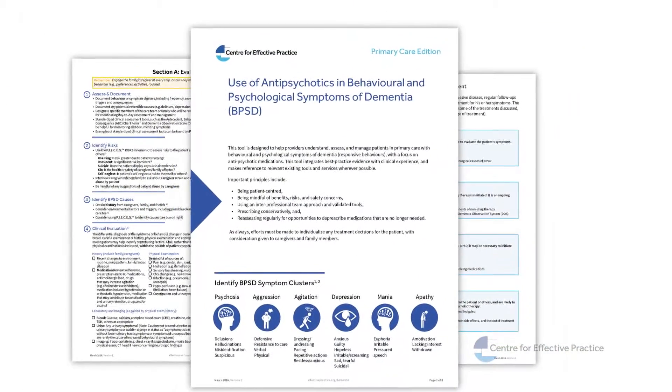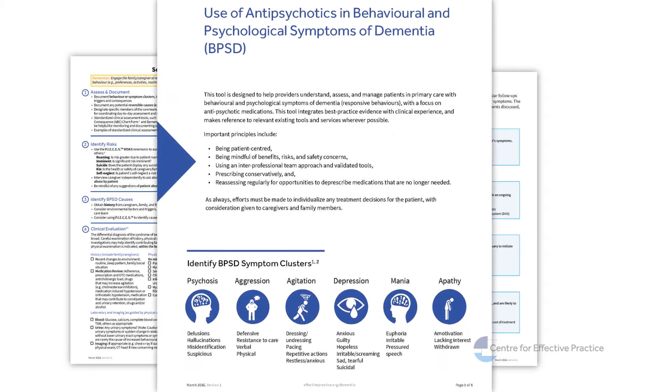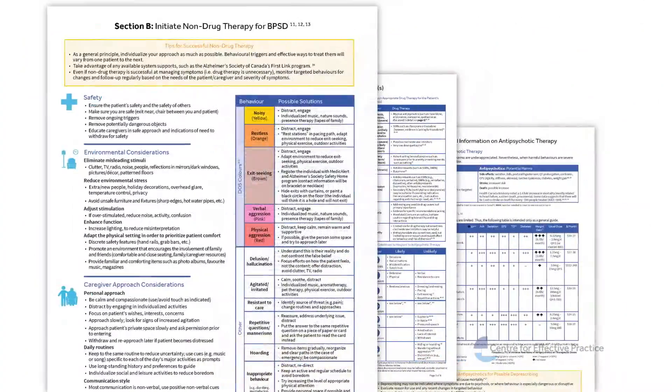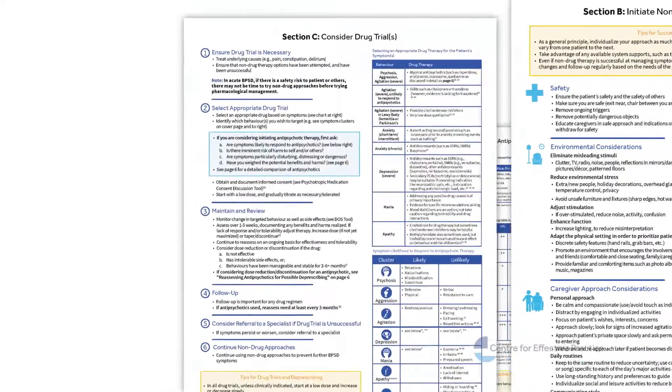We've developed a tool focused on the assessment and management of behavioral and psychological symptoms of dementia, with a focus on appropriate prescribing of antipsychotic medications. The goal of the tool is to provide support in assessing behavioral symptoms and effective ways to treat them.